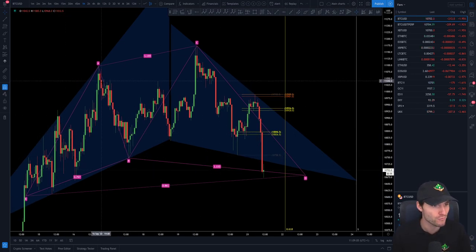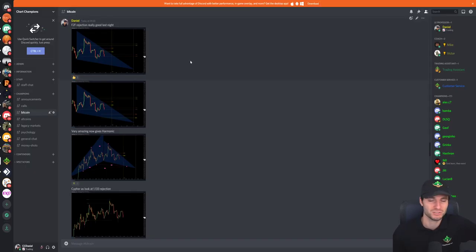Just an update on the cypher harmonic that we have going on at the moment, which has actually just hit target. As you can see from X, A, B, C, coming down for D — this is what time and time again I say: the people that make money trading are the people that put in the time and effort. 95% don't put in the time and effort, so they don't make money.